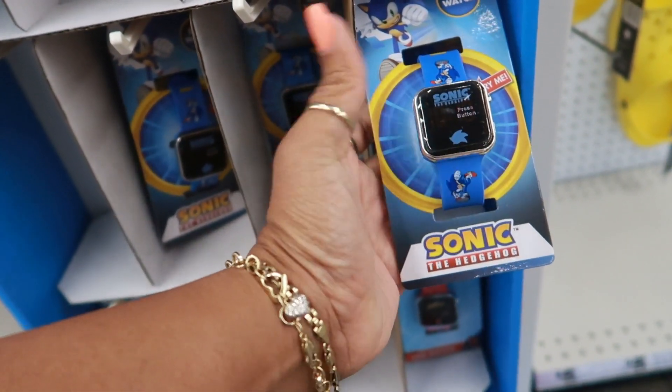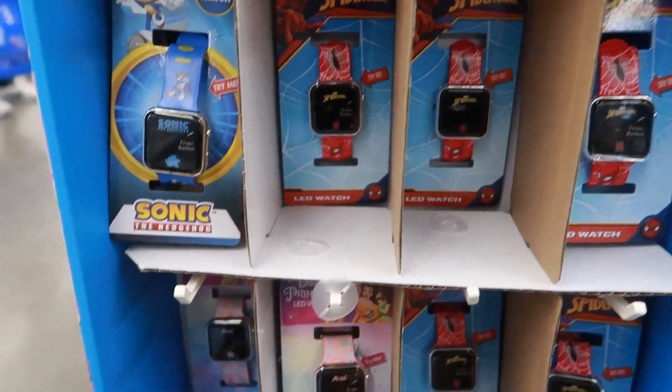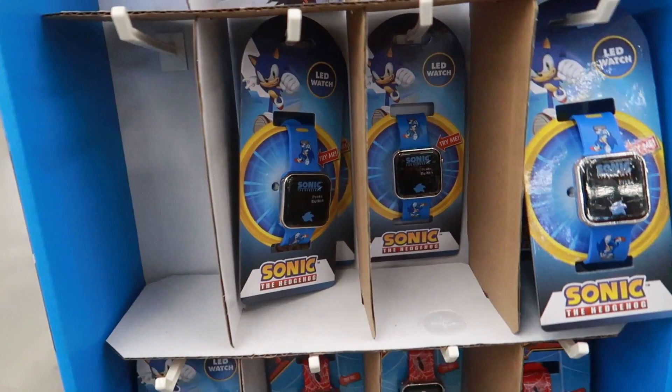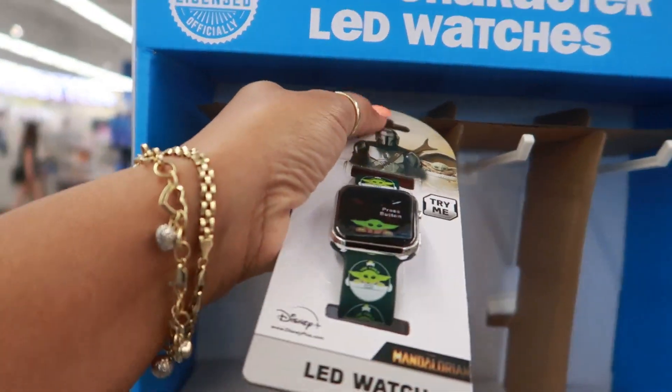I'm going to get him this one. They also have Spider-Man. Princess — it says Ariel. These are cute. I don't know, I want to get him Sonic. He has a Sonic watch, but I think I want to get him this one. It's the last one, too.